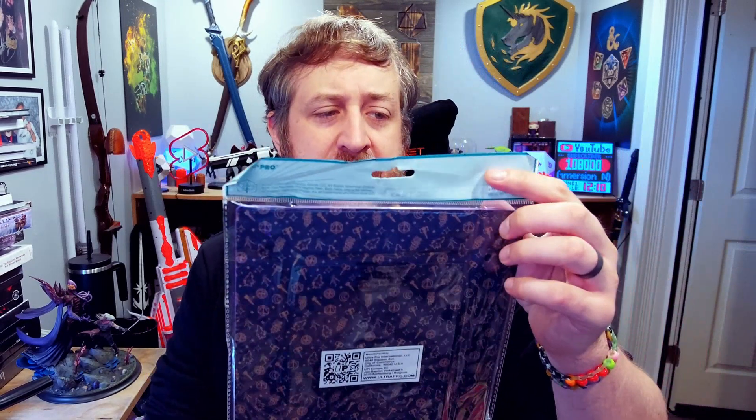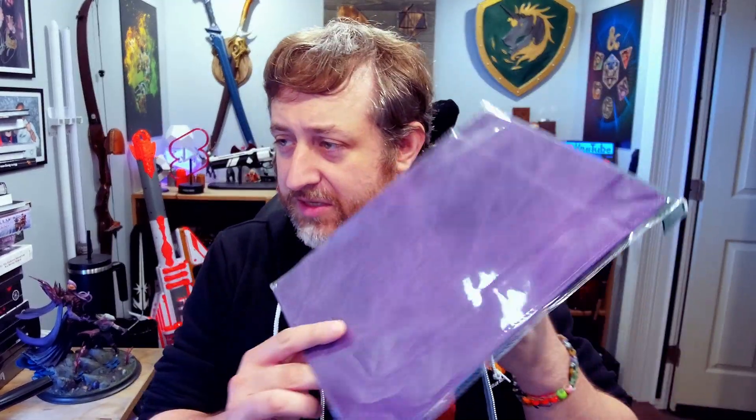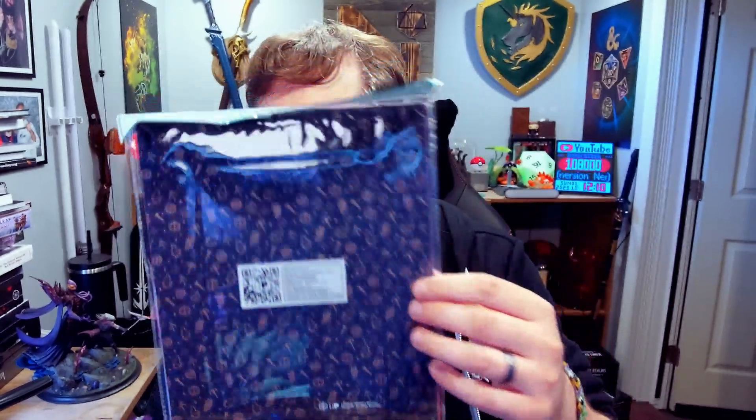So we have a Critical Role dice tower here, an Alcove Flip — this is like a deck box — and a foldable dice rolling tray. It is sort of purple and has all these little symbols. I think this is more like Mighty Nines related stuff — I see a hammer, a pair of scissors. It's not Mighty Nine, but either way Critical Role related stuff. I see a wolf; it's all really cool design.